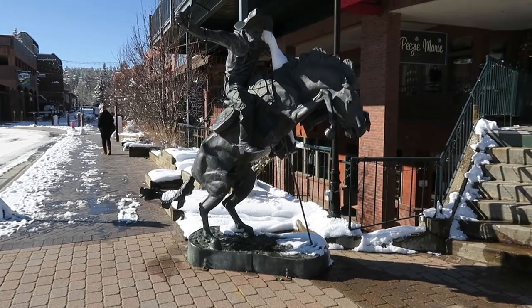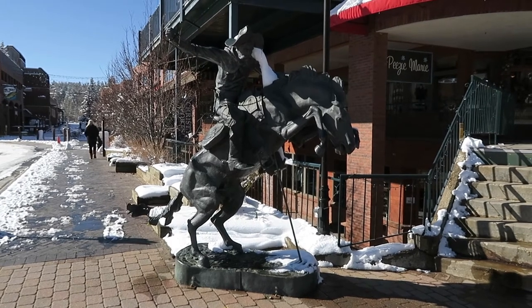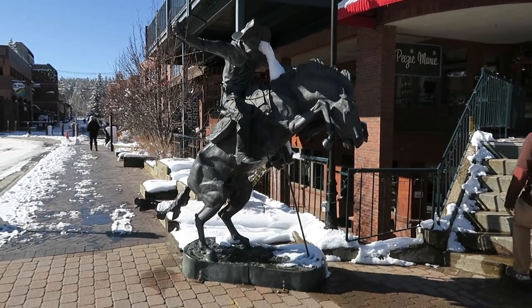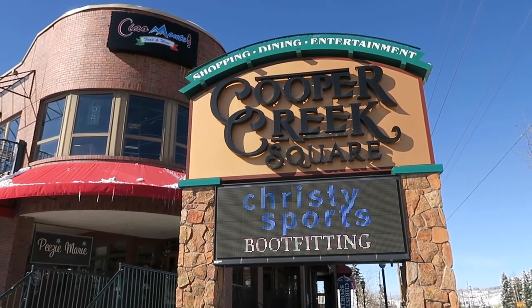Here's a statue of a cowboy on a horse — reminds me of one of those old Remington statues. And this is called the Cooper Creek Square: shopping, dining, entertainment.